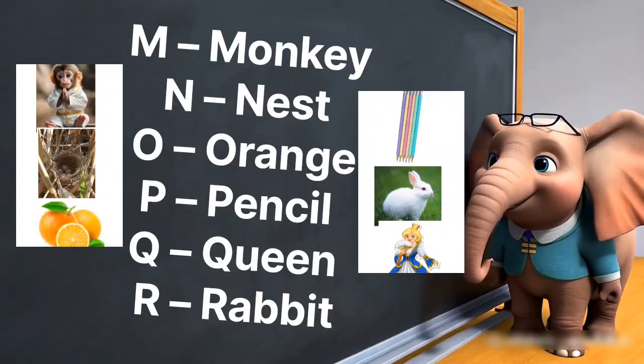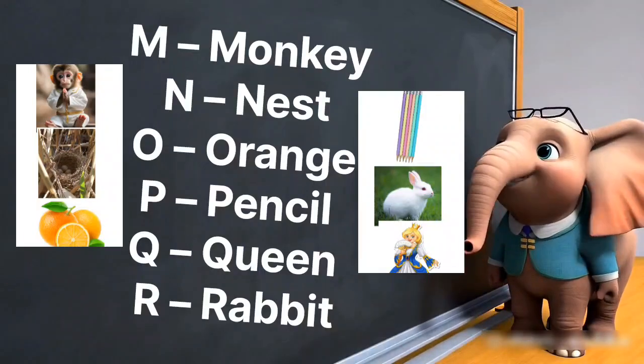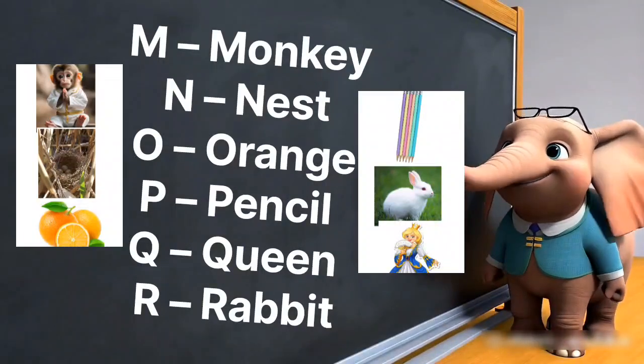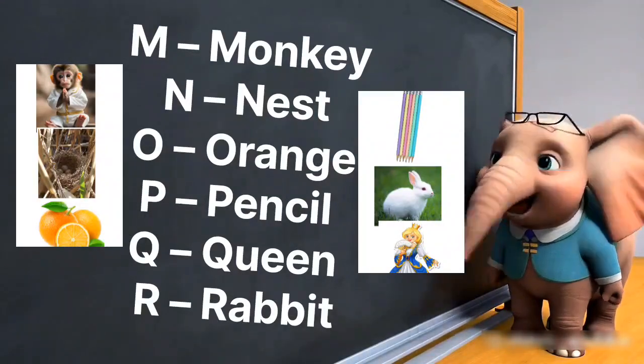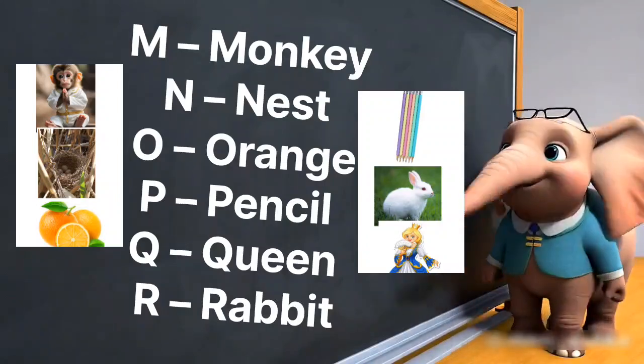M is for monkey swinging from trees. N is for nest where birds find peace. O is for orange, bright and round. P is for pencil to write words down.